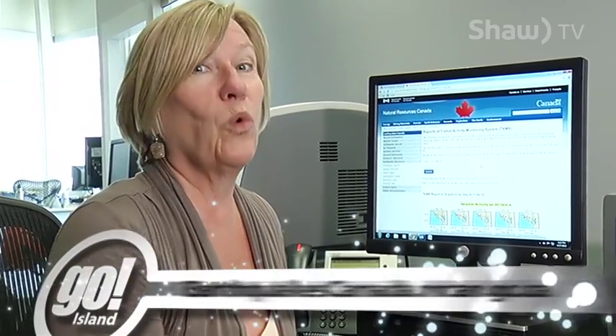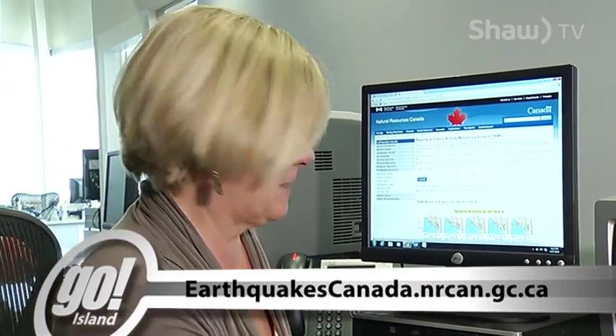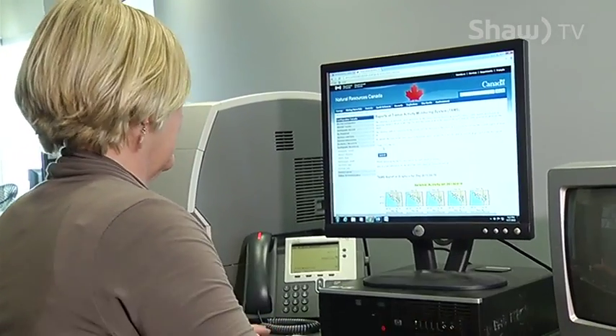If you want to help researchers understand what's happening beneath our feet, they want you to report if you felt an earthquake. You can do that on the Natural Resources Canada website. In Nanaimo, I'm Annette Lucas.